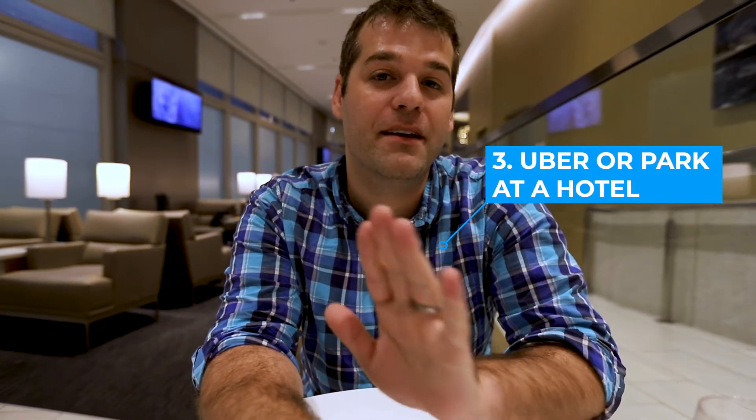Tip three: transportation to the airport. Don't just drive and park. Your best option is to either take an Uber or Lyft — that's preferable if you're close enough — or park at a hotel. It's often a lot cheaper, maybe $5 to $7 a day, and they'll even drop you off at the front door. If you're parking at O'Hare, for example, it's $7 for the cheapest lot and those are always full. So you end up in the more expensive one at $17 a day, which is way too much for parking.